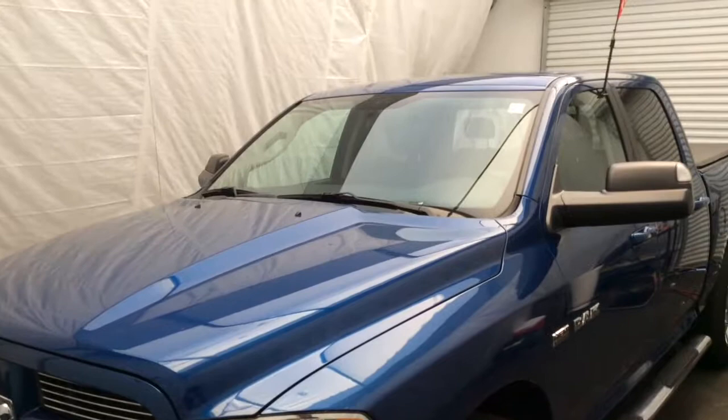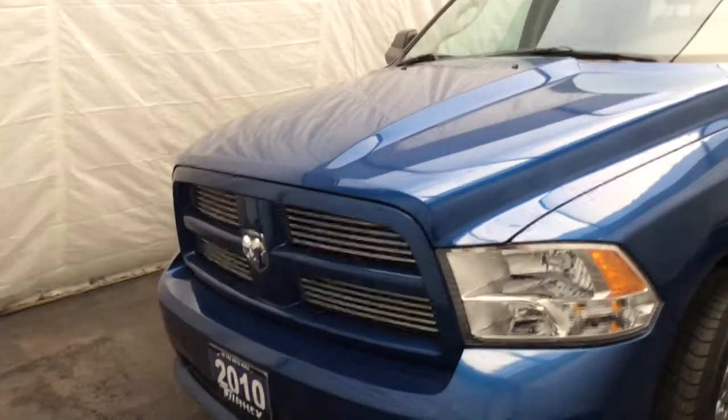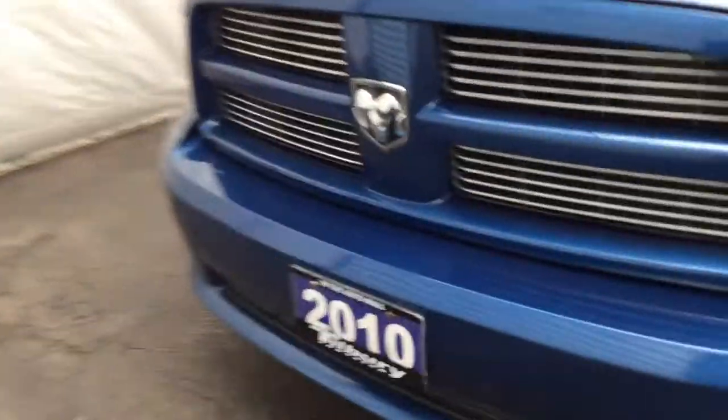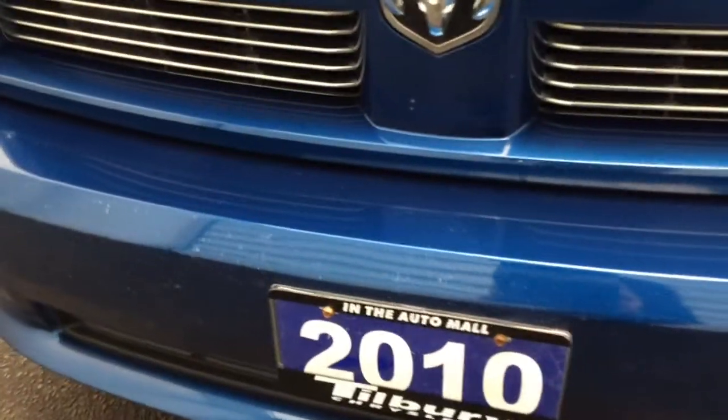All right Tony, here's the truck. On the front you can't really see it in the picture, but the front does have a little bit of specs on the bumper — bug damage — but all in all it's in pretty good shape there.